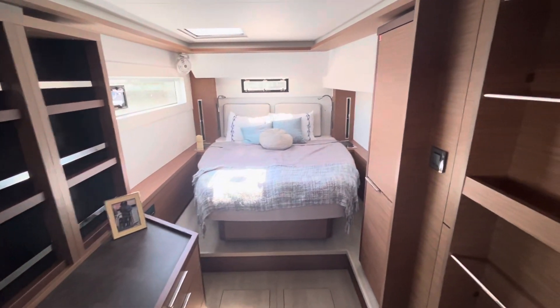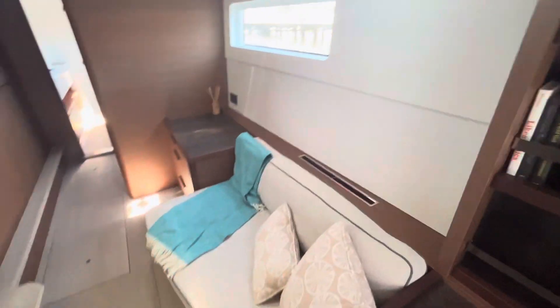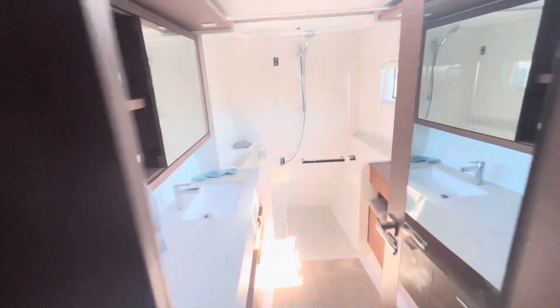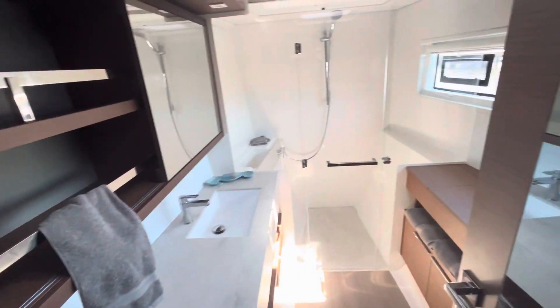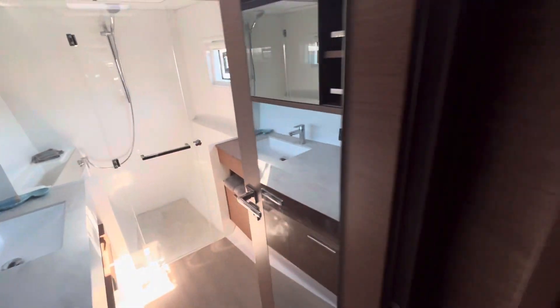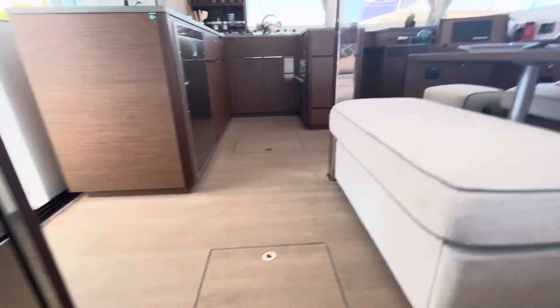Owner's berth, starboard. Large walk-in shower.